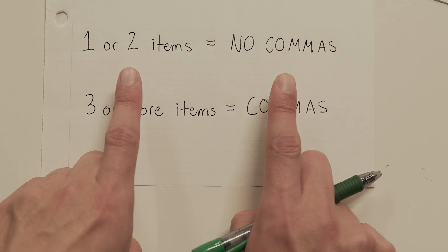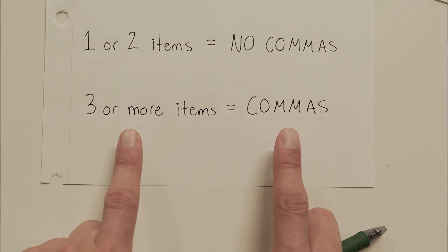So remember: one or two items, no commas. Three or more items, comma after every item. Okay, so just to make sure we've got it, let's try a couple of examples.